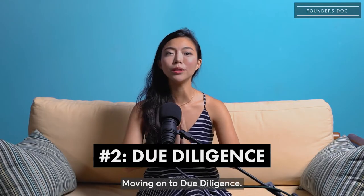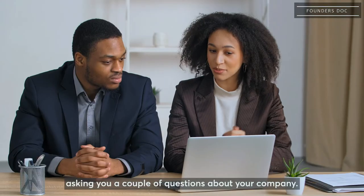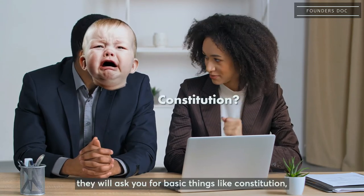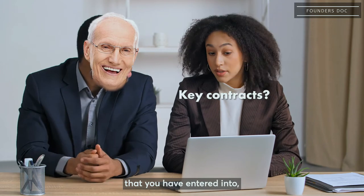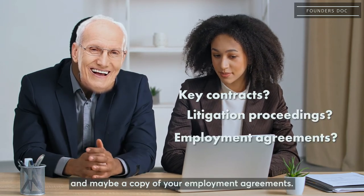Moving on to due diligence. What is due diligence? It typically comprises of the investors' legal counsel asking you a couple of questions about your company. If your company is pretty young, they will ask you for basic things like your constitution or your ACRA file. But if you're a bit more mature, let's say 2-3 years old, they might ask you for key contracts that you've entered into, whether you have any litigation proceedings, and maybe a copy of your employment agreements.